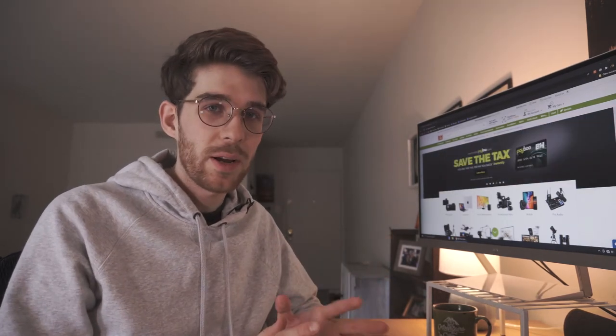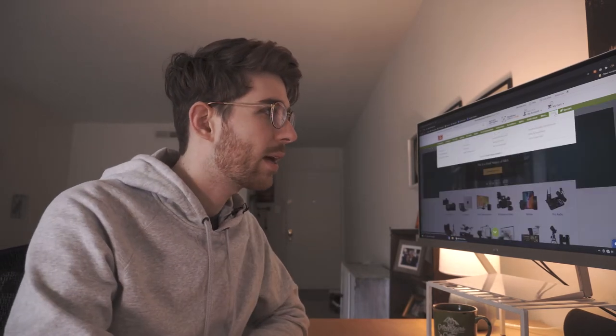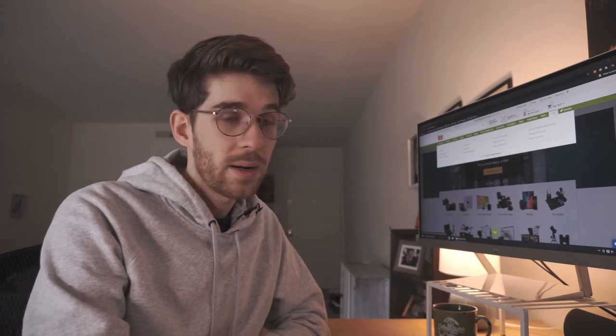B&H is specifically focused on camera gear, so the customer service people there know a lot about what they're doing. But today what I want to show you is how to get gear cheaper on this website, saving you a lot of money and still getting great quality.